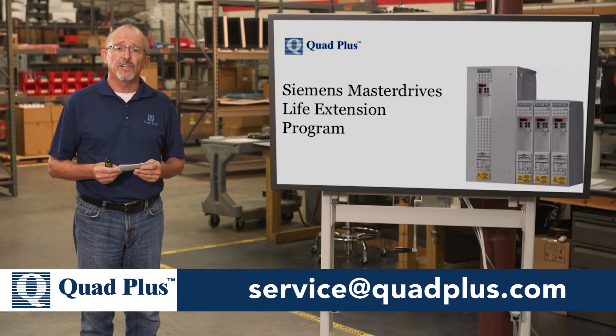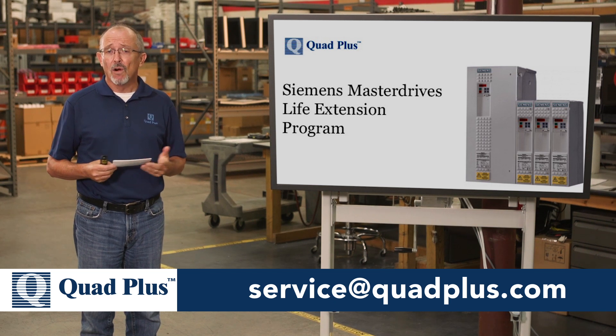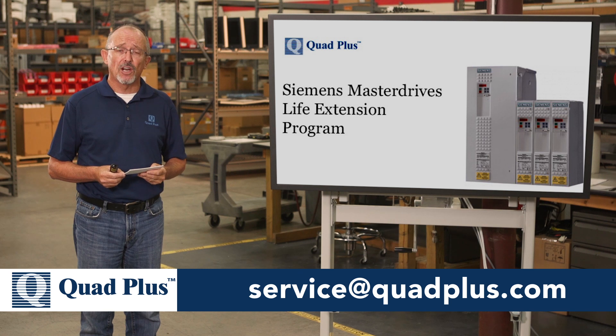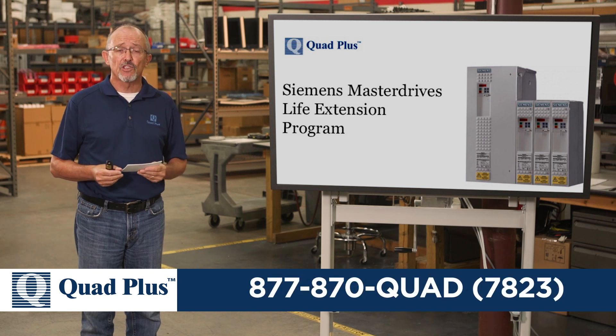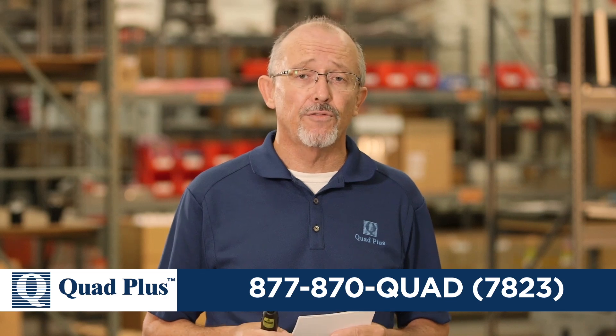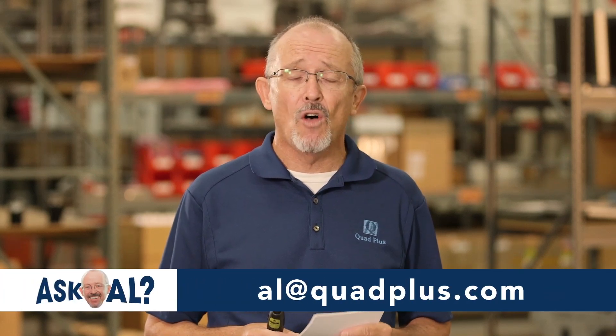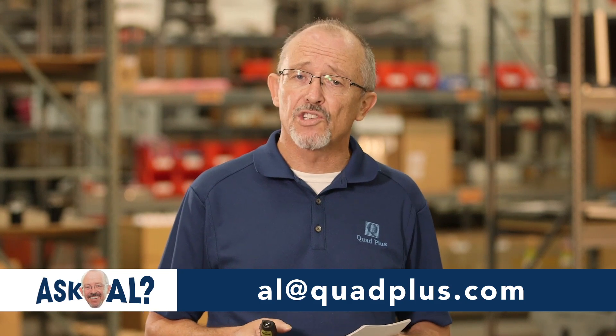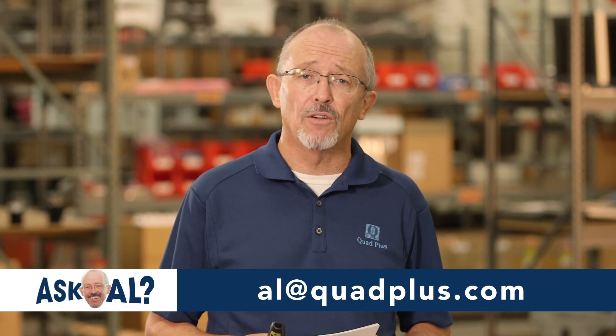If you'd like additional information on our life extension program, or if you'd like assistance developing a strategy to migrate from your master drives, just send us an email or give us a call. As always, if there's a video topic you'd like us to cover in the future, send me an email at al@quadplus.com. And remember — always work safe, lock out and tag out. Thank you for watching.